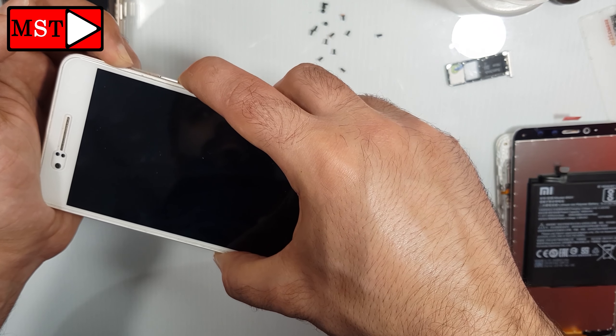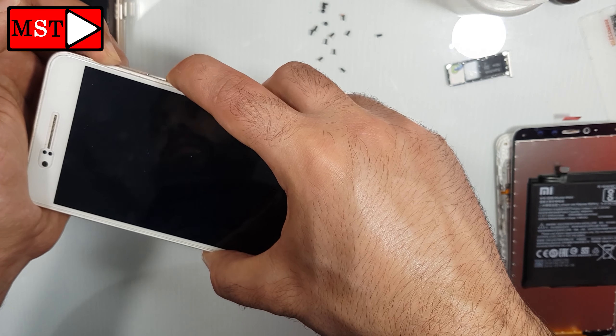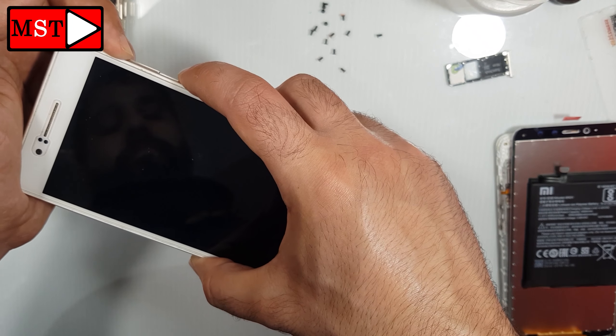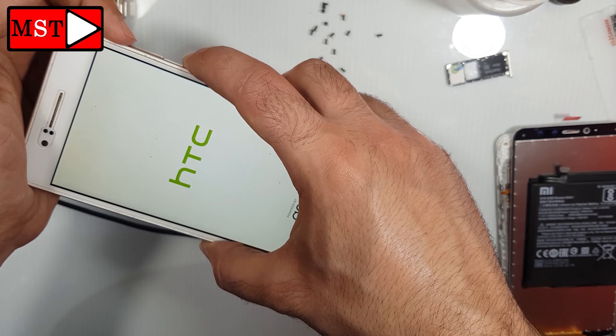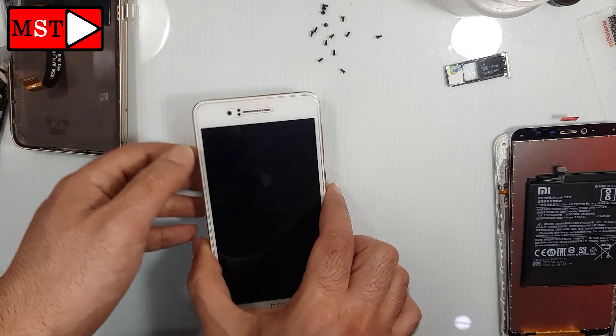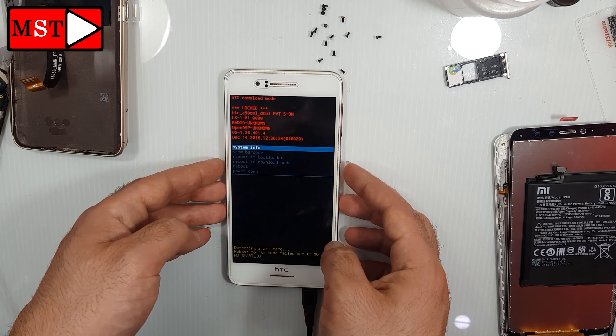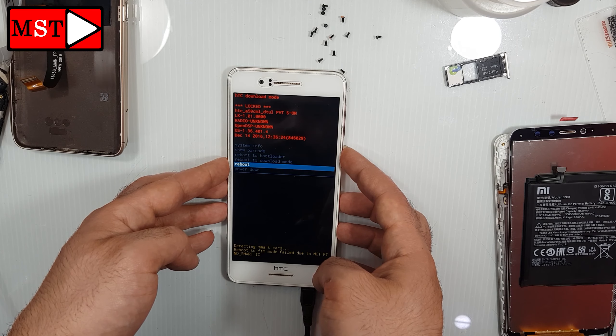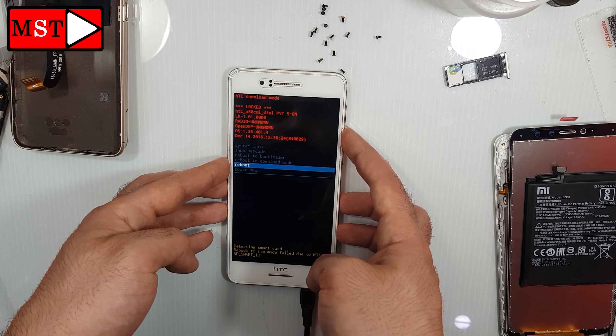The device should work — and it's working, as I told you. Volume up plus power button. You can reboot, or you can power down and then power it back on.